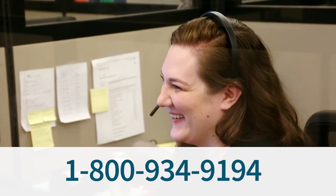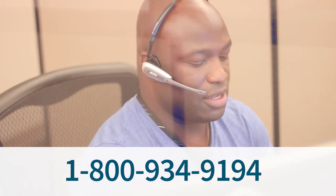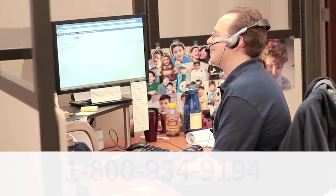Still have questions? Call or email our friendly air treatment experts, and we'll be happy to help you find the right dehumidifier for your space.